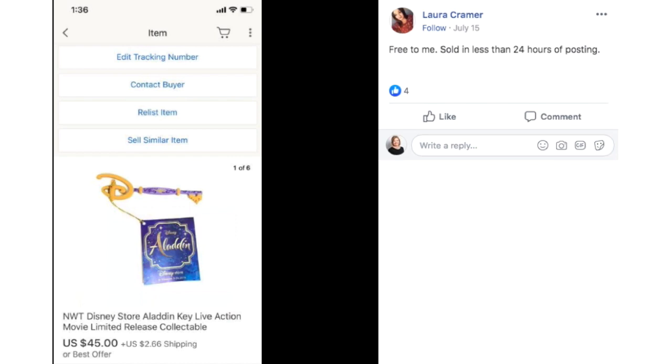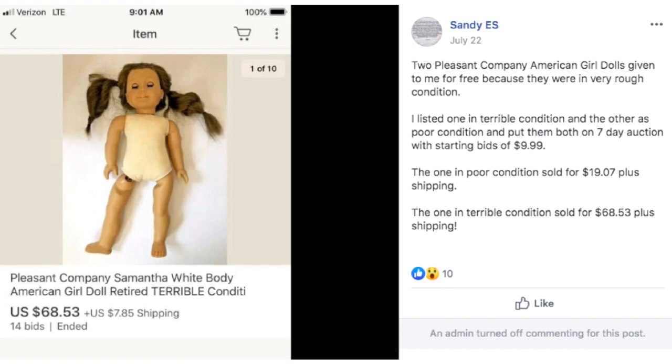Laura had this item free to her, sold in less than 24 hours of posting. This is a new-with-tag Disney Store Aladdin key — live action movie limited release collectible. It's a little promotional item from the movie Aladdin. Disney is just so collectible and it's hard to keep up with what people want, but this was just a little thing she had and she sold it for $45. You can see in the picture it's just a key with a little tag attached, $2.66 shipping, pretty lightweight, but she picked up $45.